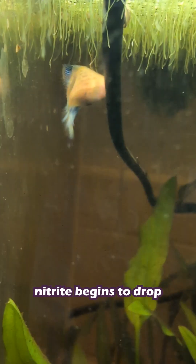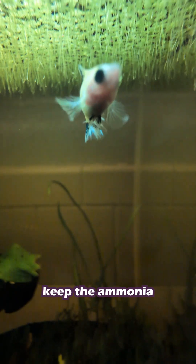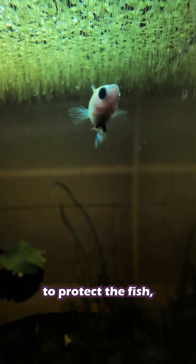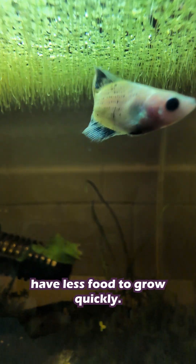When this happens, nitrite begins to drop while nitrate steadily climbs. This process usually takes six to eight weeks with a fish in the tank. It's slower because the water changes keep the ammonia and nitrite low to protect the fish, but that also means bacterial colonies have less food to grow quickly.